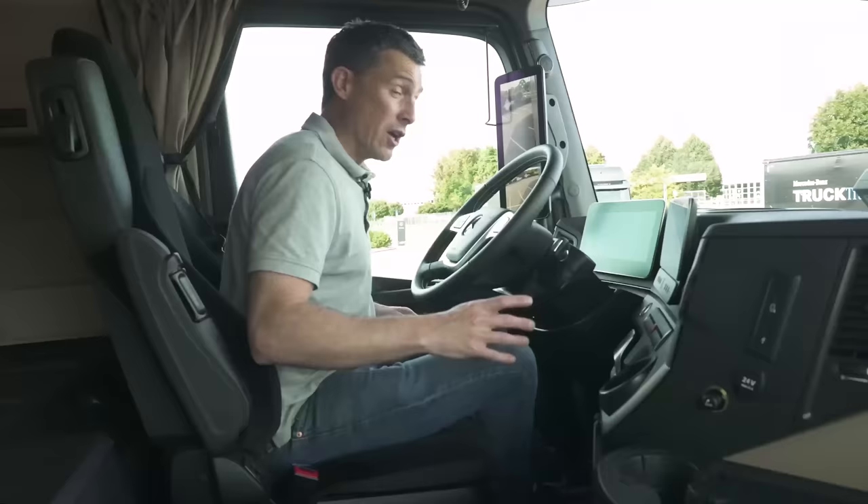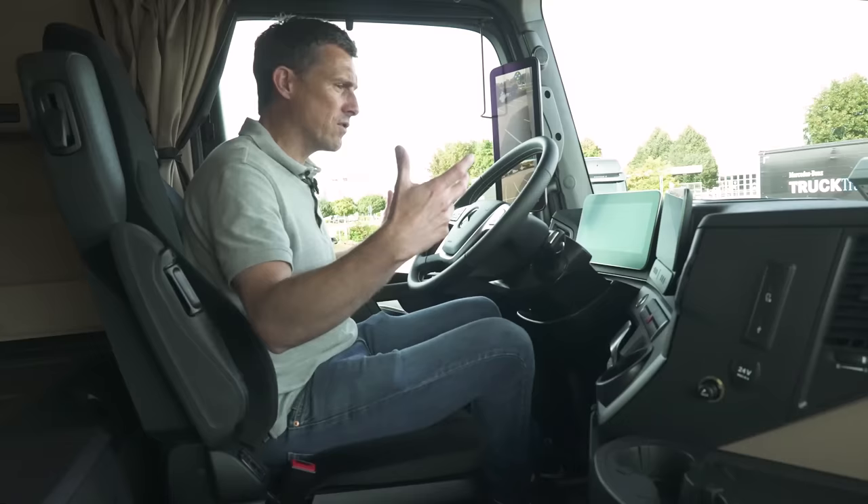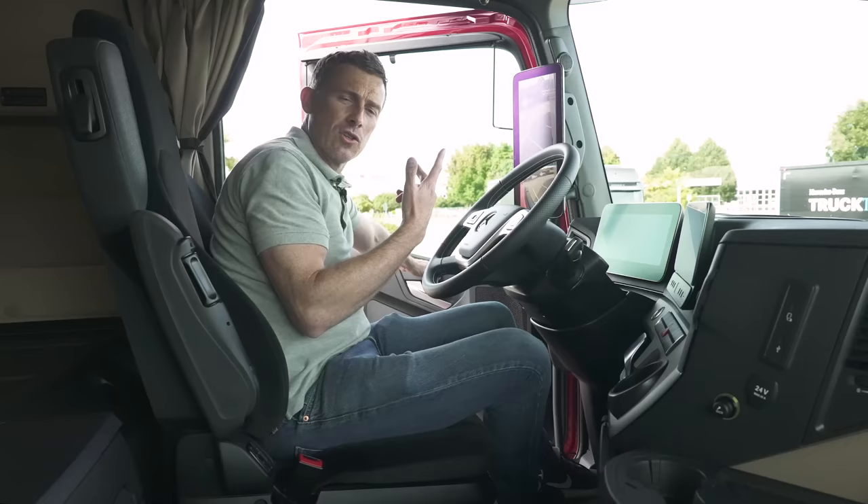Another thing Mercedes has done to this truck is improved the sound insulation so it's quieter when you're driving. You even get seals on the doors so when you shut the door it sounds like you're shutting a car door. Listen.